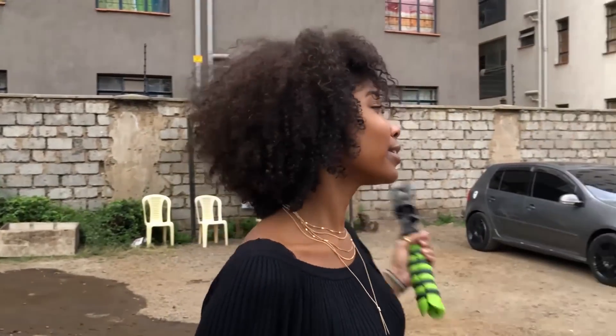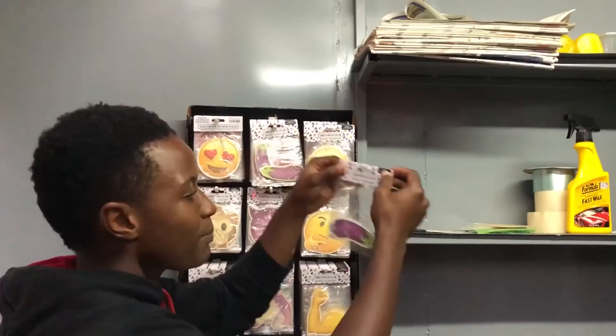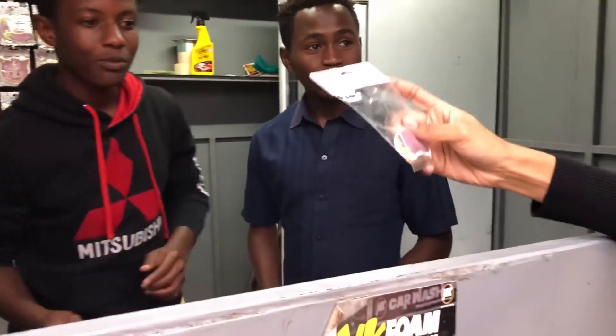Alright, check it you guys. So we've been looking at cars the entire day, but I need something for my own ride — something that will make my car smell good, maybe something edible, something I could munch on. Can I please have your biggest eggplant? Perfect. Thank you.